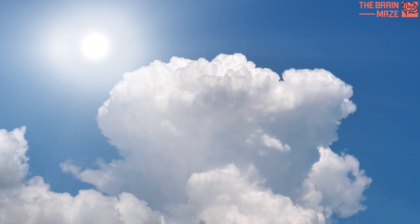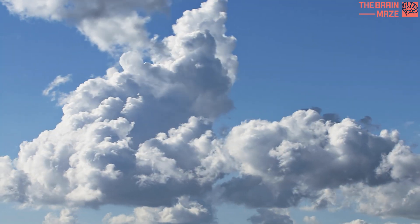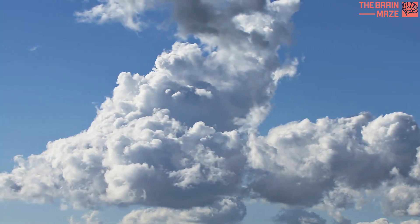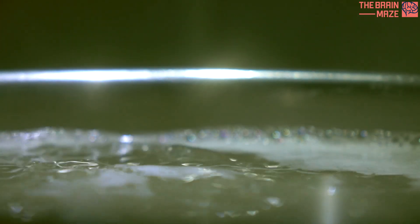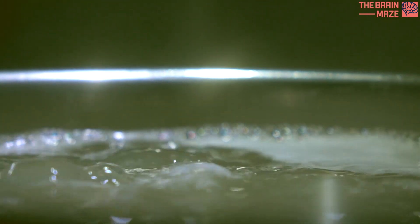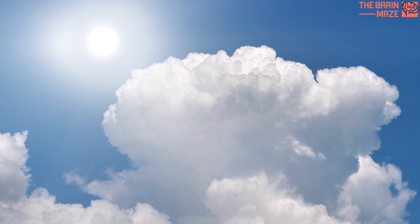Fluffy white clouds, known as cumulus clouds, begin to vanish. These cotton-like formations are commonly seen on sunny days, formed by warm air rising and carrying water vapor upwards. Imagine a pot of water boiling, creating steam that rises and condenses into tiny droplets on the lid. This is similar to how cumulus clouds form.